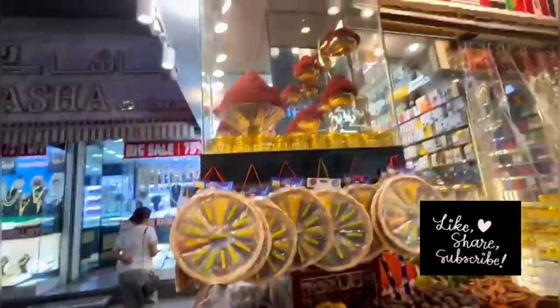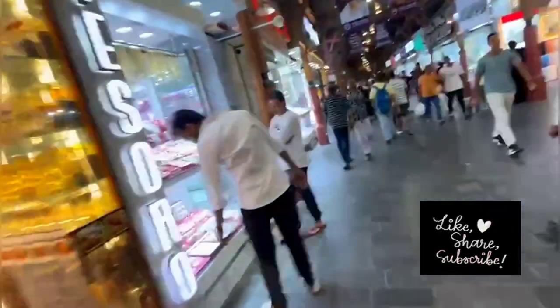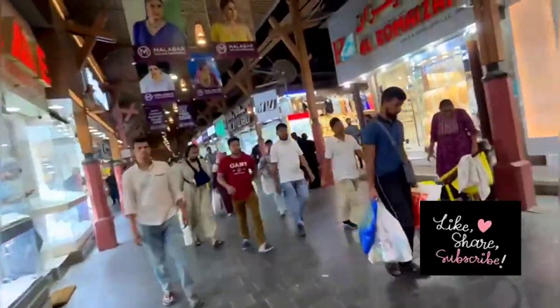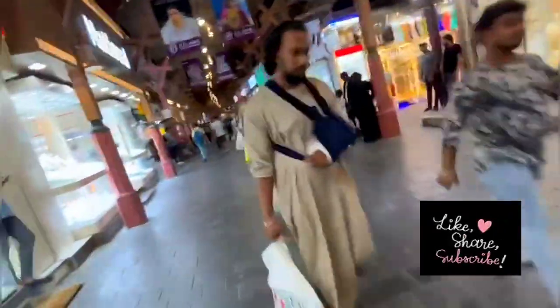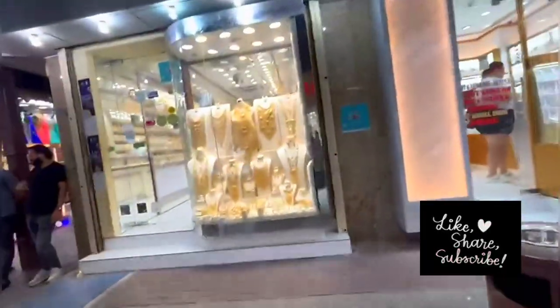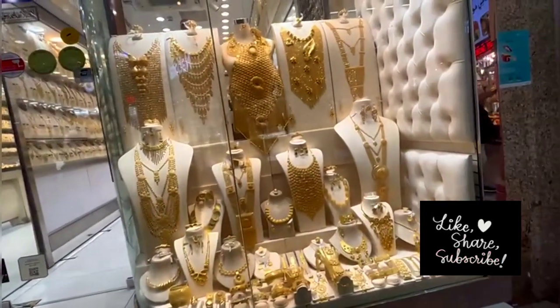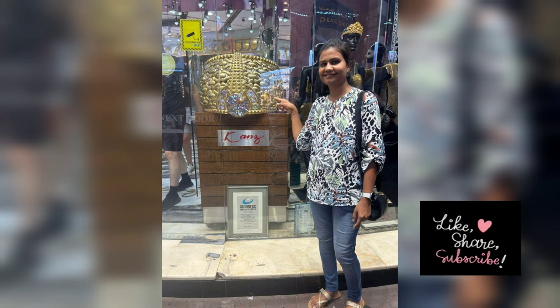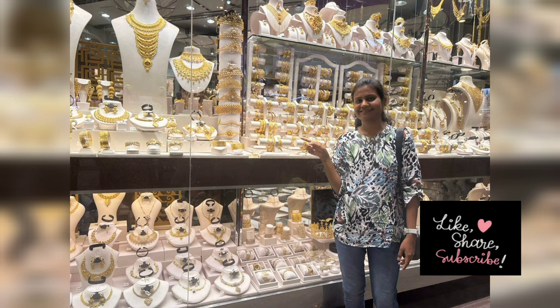Near to this gold lane there is also Mina Bazaar, where the people are selling perfumes, chocolates, and more. You can see how the people are moving here and there buying things. Enjoy this video and look at the jewelry shops in the Gold Souk — here are some photographs that I took while exploring.